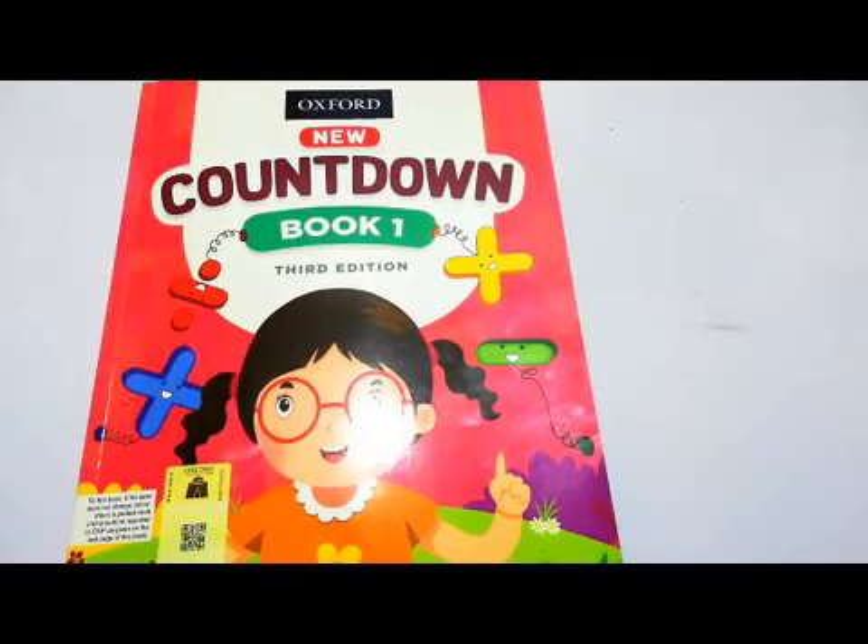Hello students, how are you all? I hope you all are fine and doing great. So today we will start our Oxford New Countdown Grade 1 book.